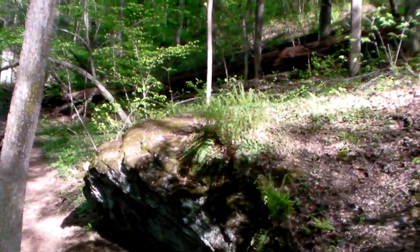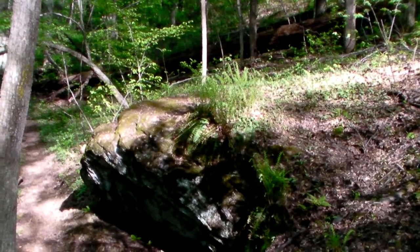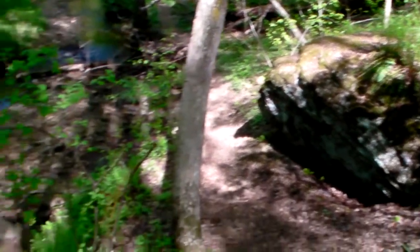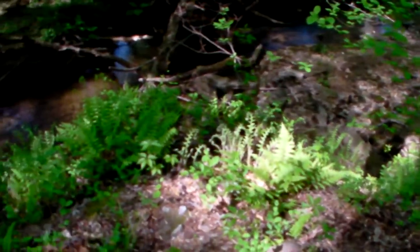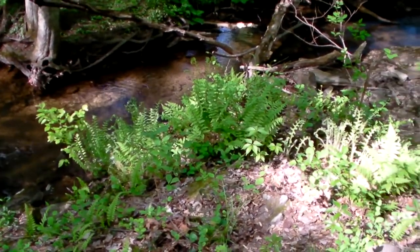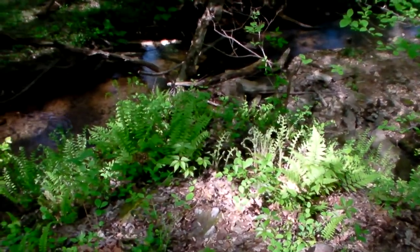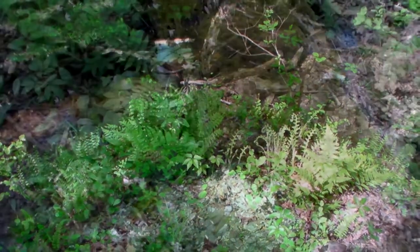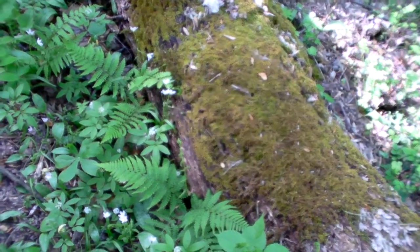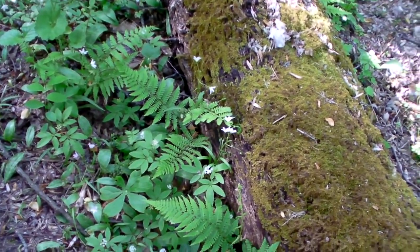We're up on top of the rock outcrop. I'm not a fern specialist, but there are all kinds of species of ferns that just prefer tops of rock outcrops like this. You can see a whole colony of fern species on top of this little rock outcrop. What do we got growing on this log here?